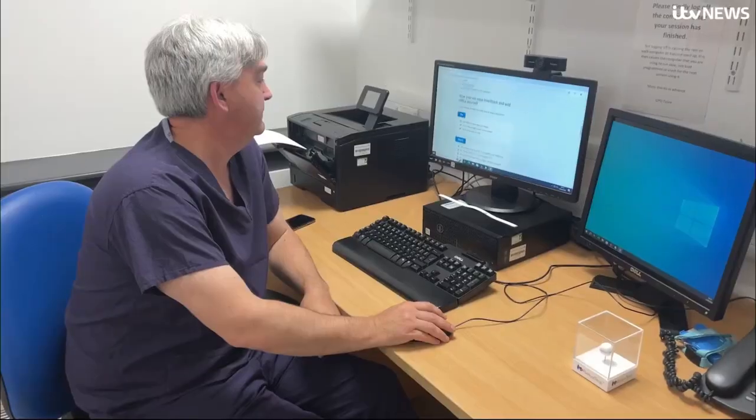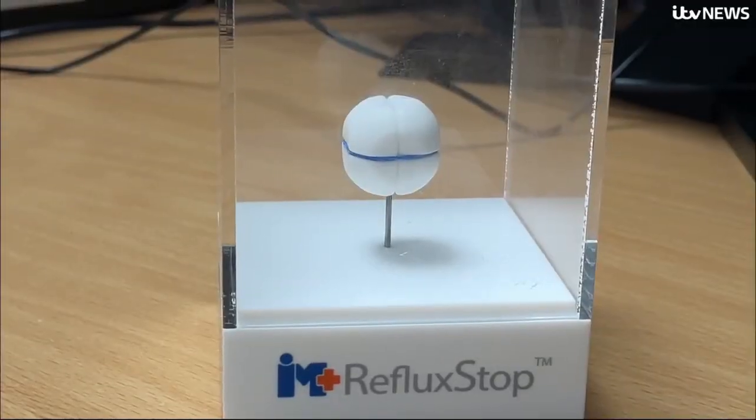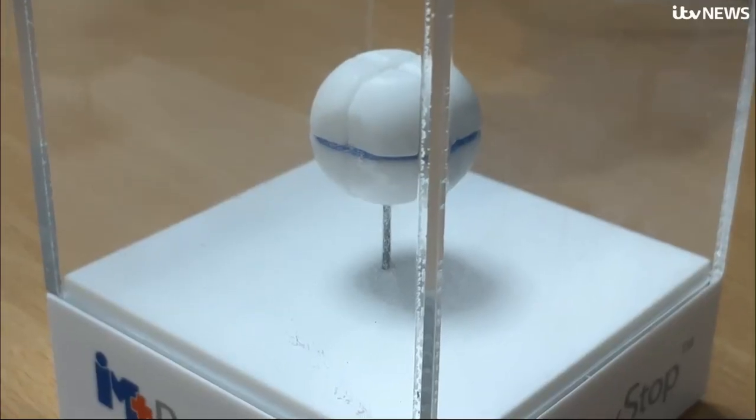We've performed one procedure and we're looking to evaluate the next ten patients to see if this is something we'll offer in the long term. For the millions of severe acid reflux sufferers in the UK, this little ball could offer hope for the future. Olivia Guthrie, ITV News.